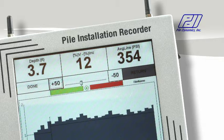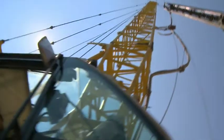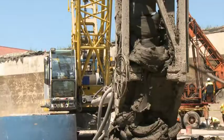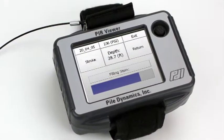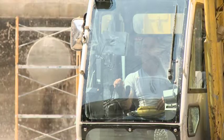The Pile Installation Recorder is an automated monitoring equipment designed specifically as a QA-QC tool for augered cast-in-place and continuous flight auger piles. It is installed in the cabin, giving the operator a clear and accurate display of the drilling progress and of the volume of grout pumped for each depth increment. An optional remote unit, the PIR Viewer, allows a superintendent or supervising engineer to also follow the installation. Using automated monitoring equipment has become best practice whenever augered piles are specified.